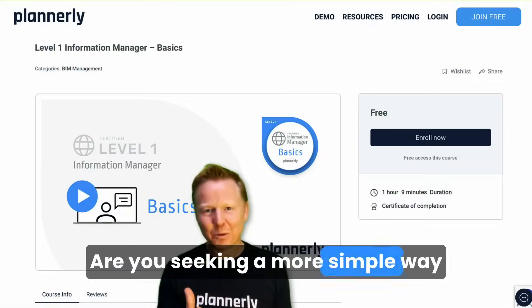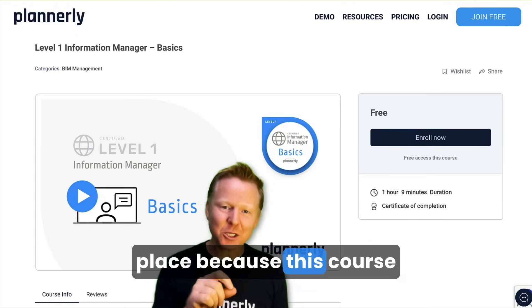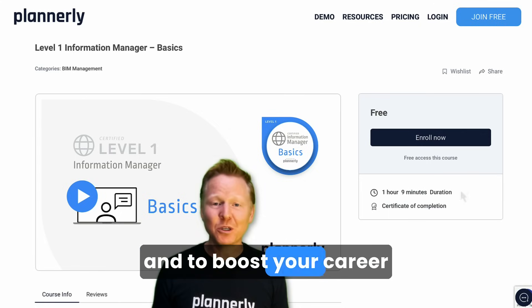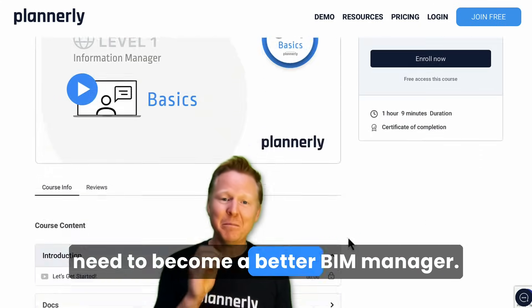Are you seeking a more simple and more effective way to tackle your project management and your BIM management? Well, you're in the right place because this course is designed specifically to make everything easier and to boost your career potential at the same time. In around 60 minutes, you'll learn everything you need to become a better BIM manager.